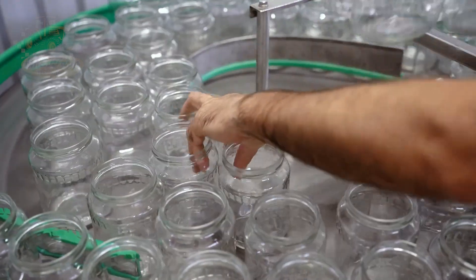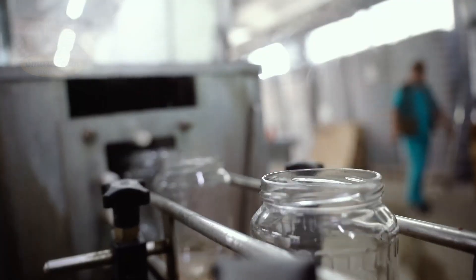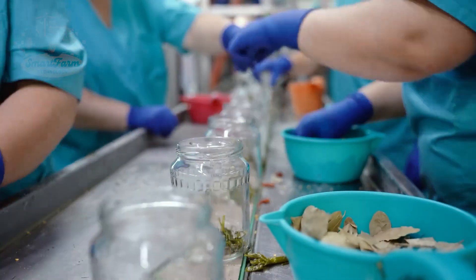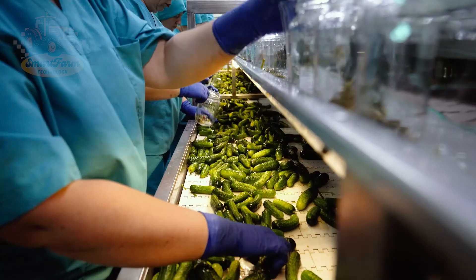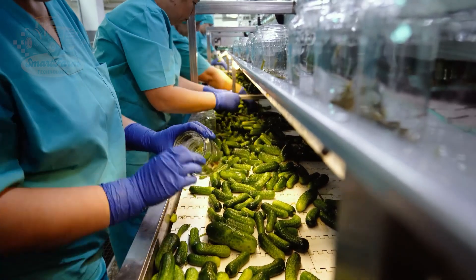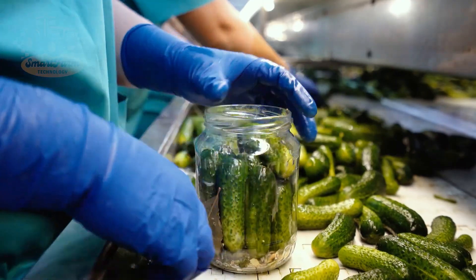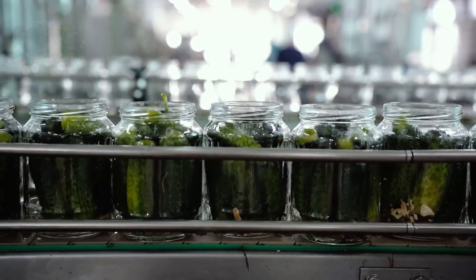Pickles are not only delicious but also offer many health benefits. They are a good source of vitamin K, essential for bone health and blood clotting, and contain electrolytes like sodium and potassium, which help replenish after exercise. Pickles also have antioxidants that help reduce oxidative stress and inflammation. They are often paired with various dishes, adding a unique flavor — in the U.S., 75% of people can't resist pickles.